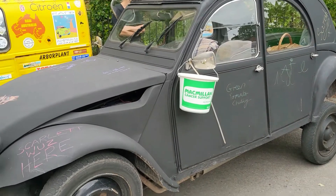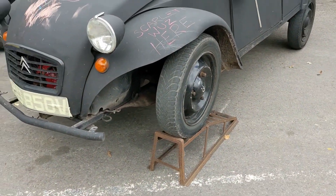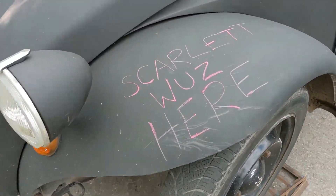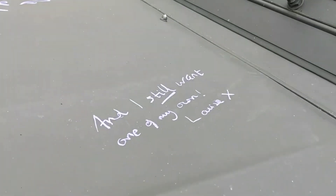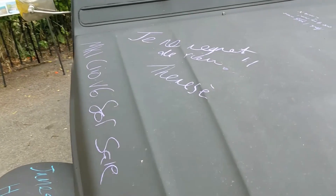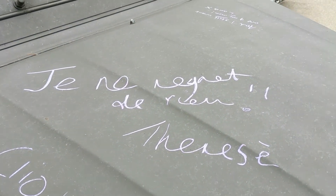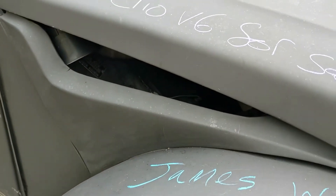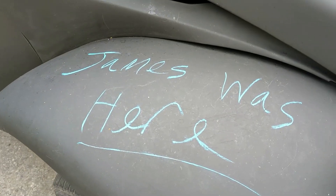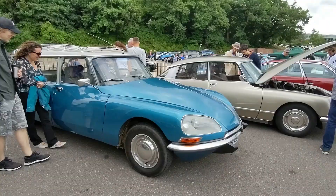This is a matte finish 2CV that I've seen a few times at the show. I'm demonstrating the suspension travel and people have been writing all sorts of things on it — like 'Scarlett was here.' And we've got 'Je ne regrette rien' — oh, that song. And 'my own Clio V6 for sale.' Apparently I was here, but I didn't write that.